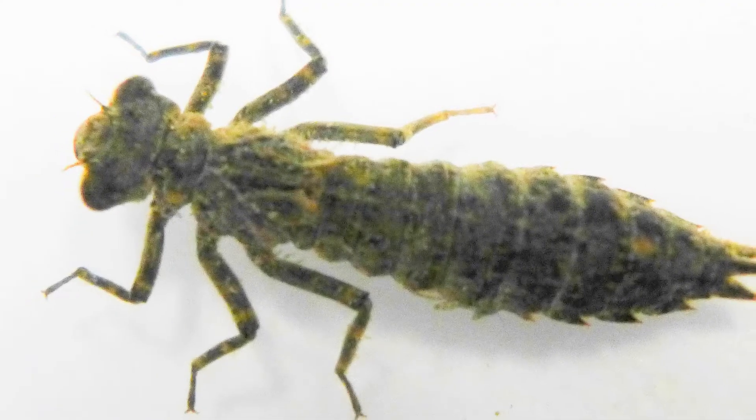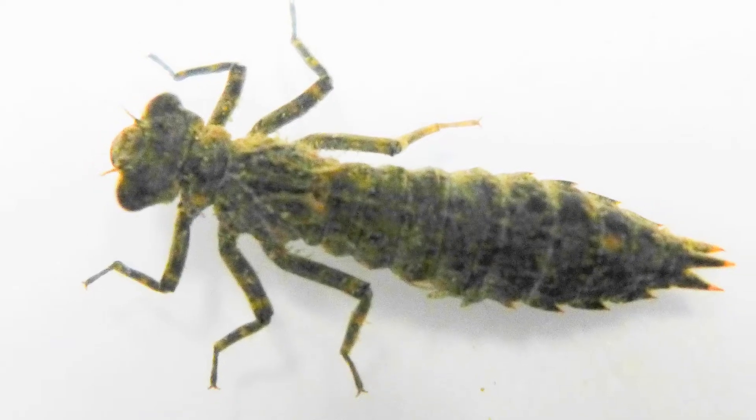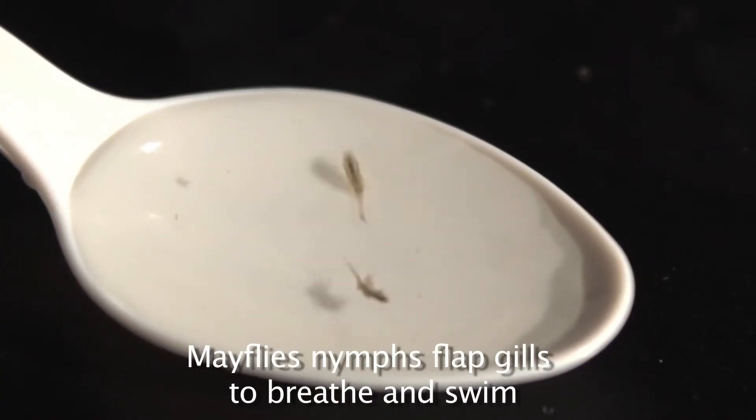However, some aquatic insects have internal gills, like dragonflies. See their large abdomen? That's where their gills are. Dragonflies will suck in water through their abdomen so they can get fresh water to breathe. Their abdomen isn't used for just breathing, though — they can actually squirt out water fast enough for jet propulsion to make a quick getaway.